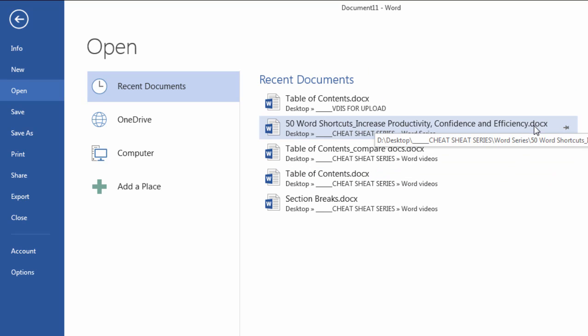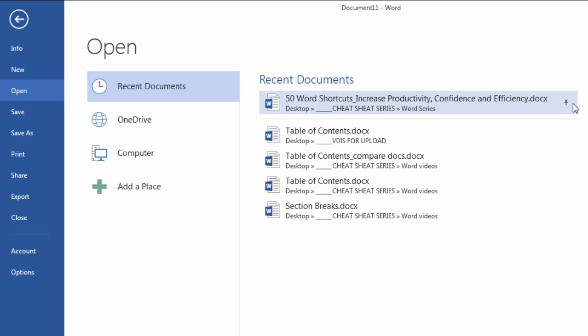Say I always want this book to be on the top so that if I come back in a week or two, it's always on top. Well, the way to do that is really quite simple. You just take this pin here and you left-click on it. And notice how now, instead of pointing towards the left, the pin's pointing downward.